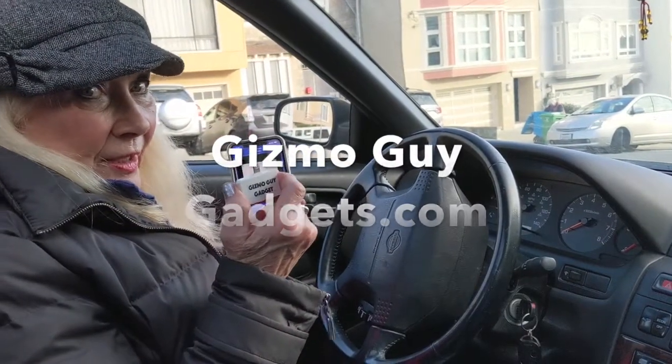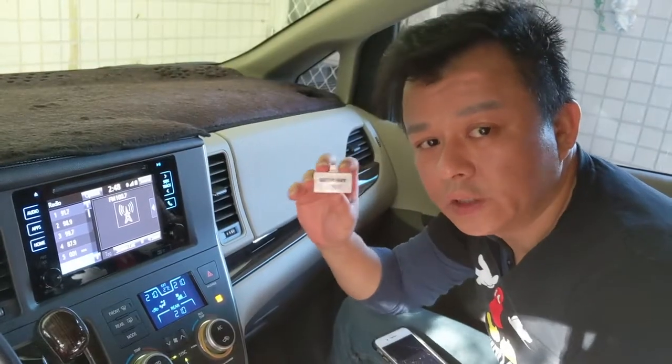Very crystal clear. It's an amazing little gadget. Thank you, Gizmo Guy. This is Wesley, the Gizmo Guy.